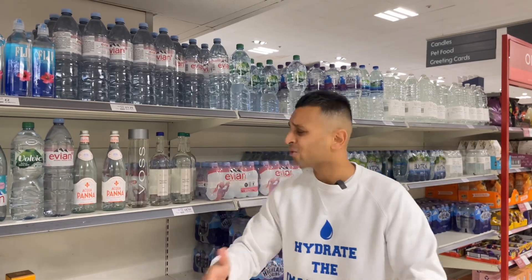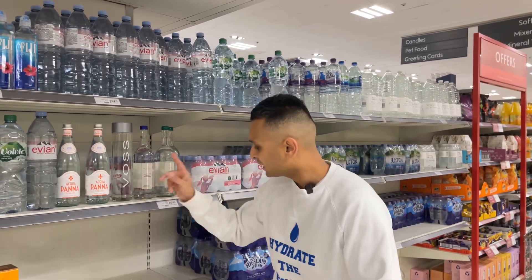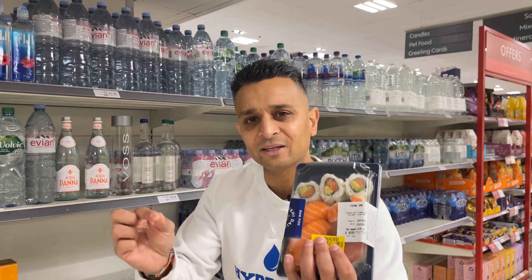The second water we have is an iconic water — Voss — beautiful glass design from Norway. Again, this water is low TDS, and would pair perfectly well with sushi, light and delicate.